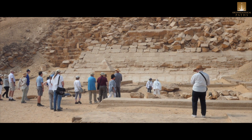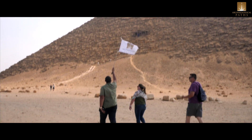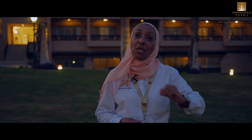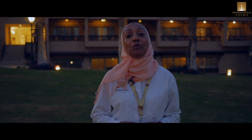They repeated the process with what we call the red pyramid, which is actually a masterpiece of architecture. A long corridor from the entrance, about 90 feet above ground level, takes visitors into two antechambers, and then a few steps higher to reach the burial chamber.